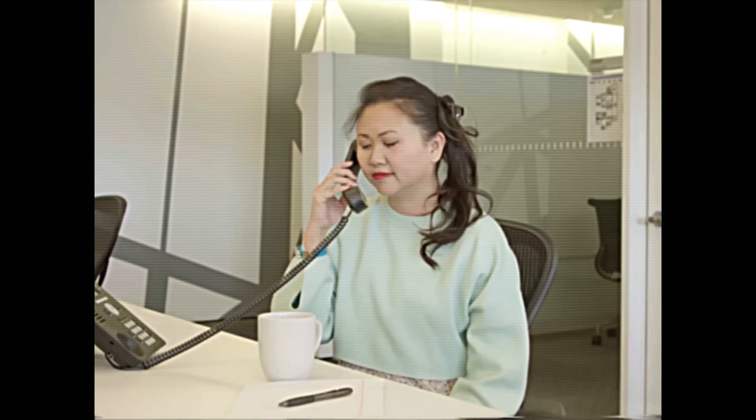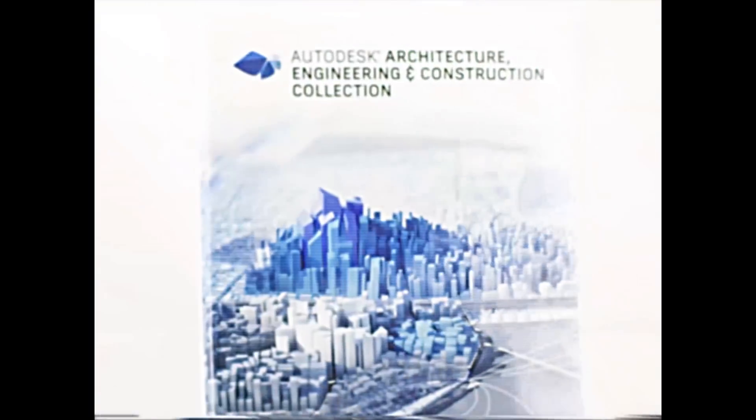Is your old software losing you work to your competition? And the coffee? Yowza! Introducing the Architecture, Engineering, and Construction Collection from Autodesk.